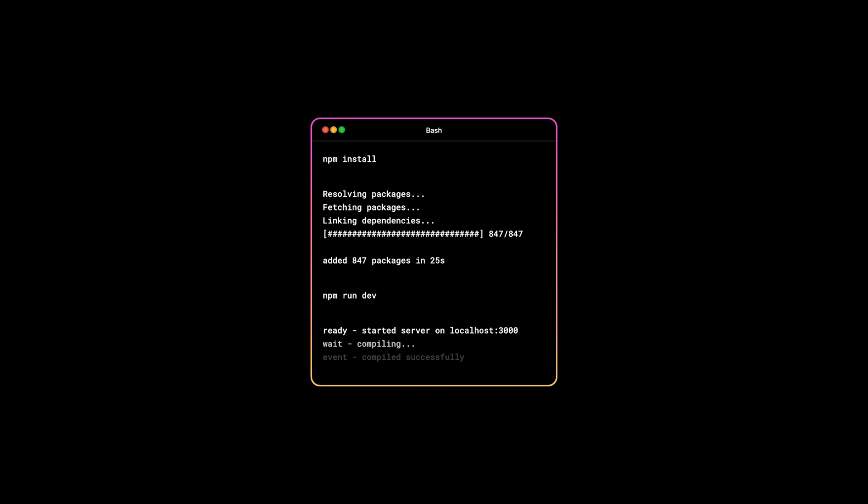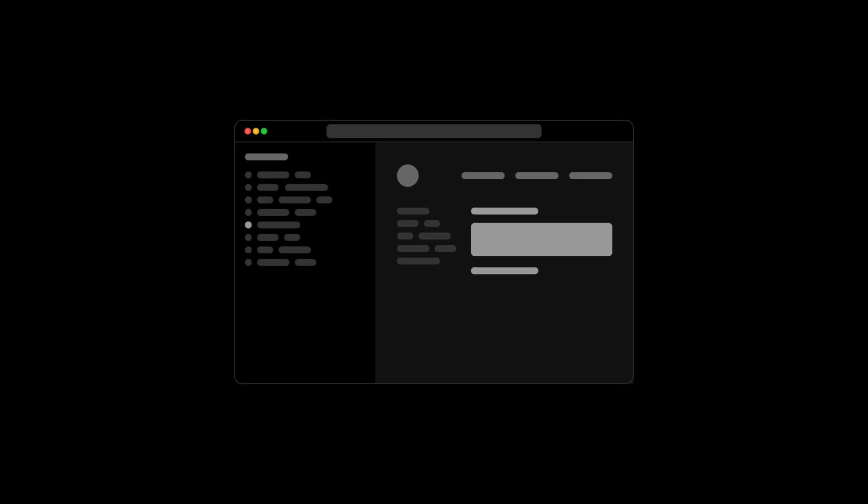We found two areas for improvement. First, while developers are used to setting up local environments, it's painful to install, download, and configure tooling when it could be as easy as opening a document in your browser. Both beginner developers and those new to your company struggle with this.